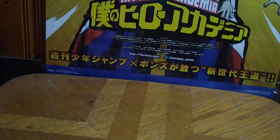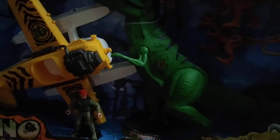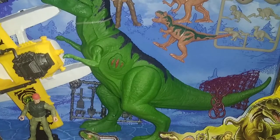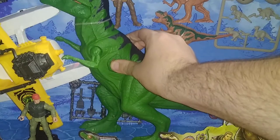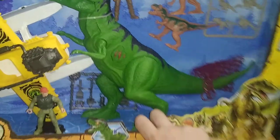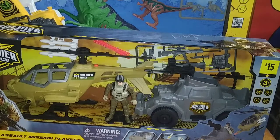Now we're going to look at everything we got from Dollar General for 25% off. We got this awesome pack from Dino Valley, made by Discovery — the figures look pretty cool, I like the feel of them, and they make noise just like the Jurassic Park figures. We also got another item from Soldier Force.